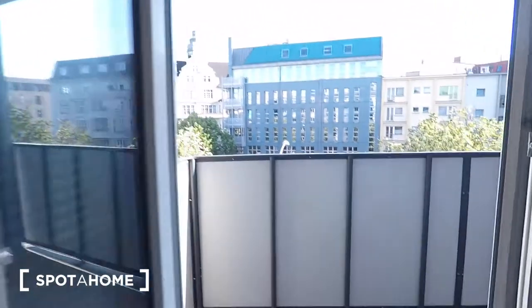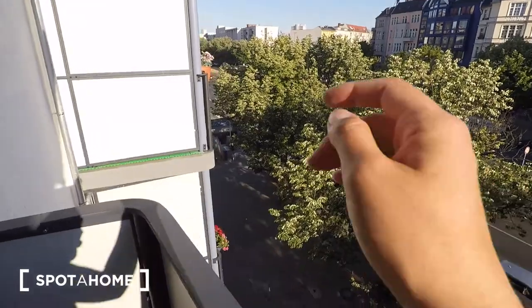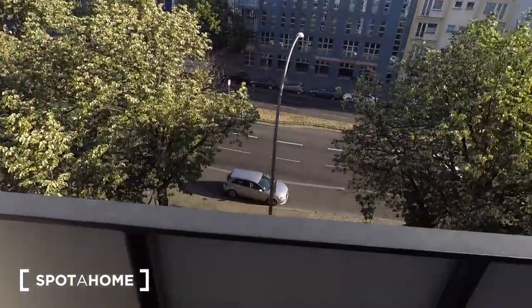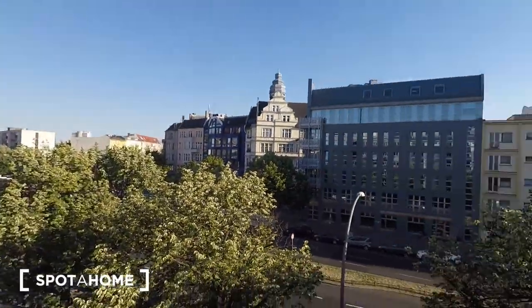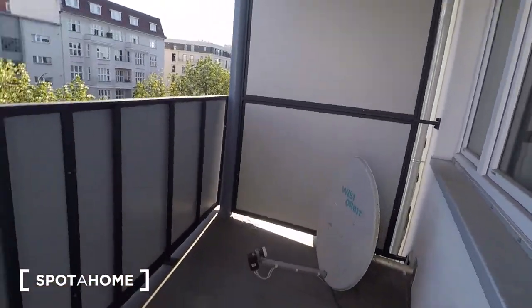I'll show you the balcony next. It's a very spacious balcony. The U-Bahn station entrance is literally right there. You've got a nice view to the surrounding neighborhood. And you've got your satellite dish out here.